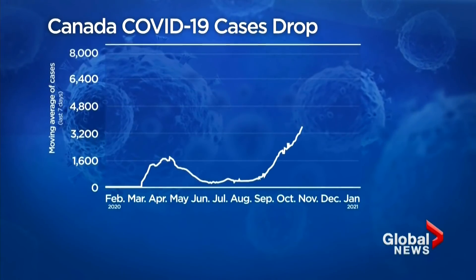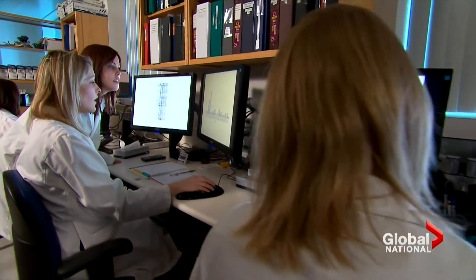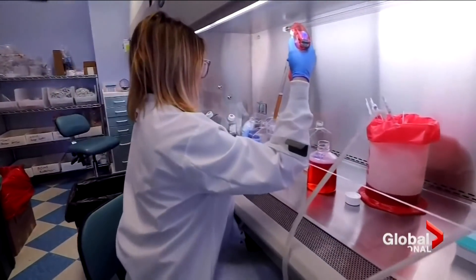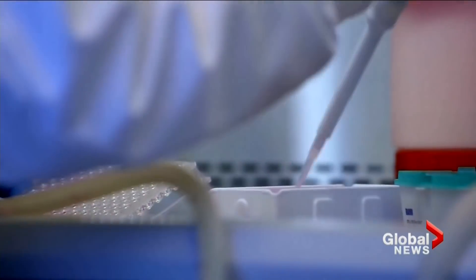A separate hopeful pandemic sign: a drop in new COVID-19 cases nationally. We can breathe a brief sigh of relief. We are seeing numbers drop significantly in certain areas like Alberta and Quebec, and we're seeing numbers come down a bit in British Columbia and Ontario. Biostatistician Ryan Imgren says that doesn't mean we can relax, especially when we don't know how widespread the UK variant is.